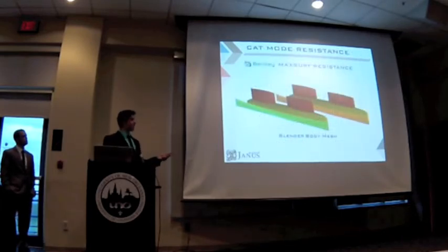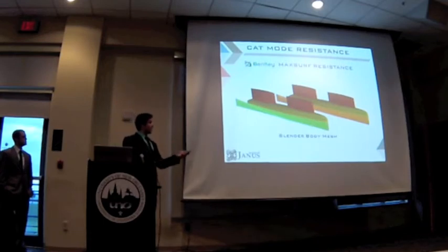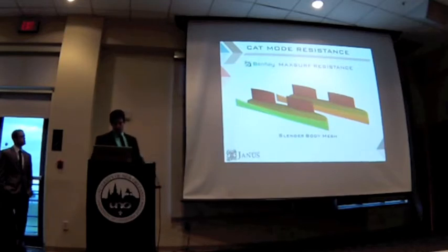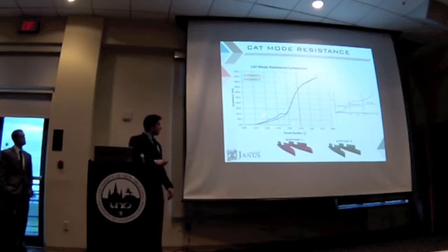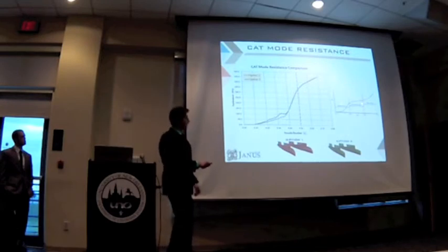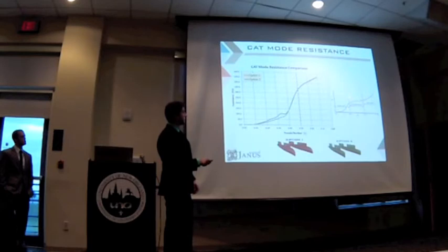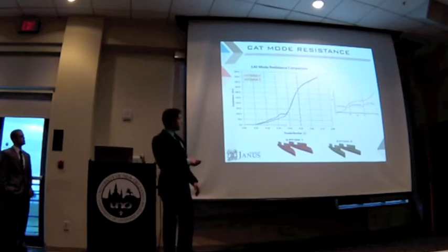We decided to do a resistance analysis with MaxSurf for catamaran mode. MaxSurf uses a slender body method, and the good thing about it is that it measures your model and attaches a slender body mesh on it, so you can see better results for the resistance. We did the comparison for catamaran mode, but since we're using a slender body method, it starts fading after Froude number 0.5, because it goes from displacement mode to semi-displacement. We decided to base our prediction from Froude number 0 to 0.4, and we decided to stay with option 2, since it provides better wave piercing.